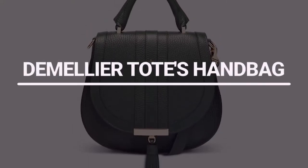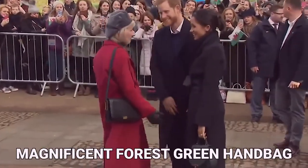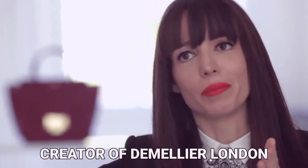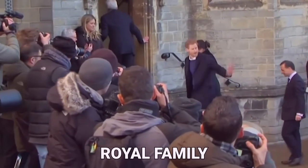Number 3: D'Amelier's Totes Handbag. When the Duchess of Sussex arrived in Cardiff, she immediately captured the world's attention with her magnificent forest green handbag from British leather goods brand D'Amelier, which retailed for $2.95. In a statement to the press, Maria Lucia Lynn, the creator of D'Amelier London, expressed her gratitude for Meghan wearing one of her bags, saying that she was a beautiful role model for women all around the globe and a wonderful addition to the royal family.